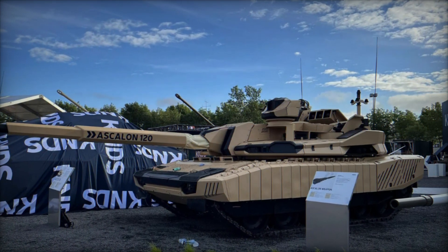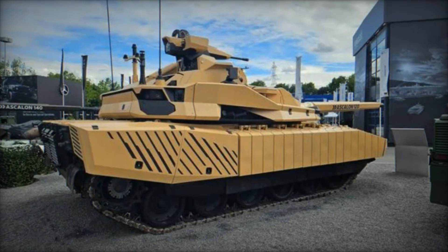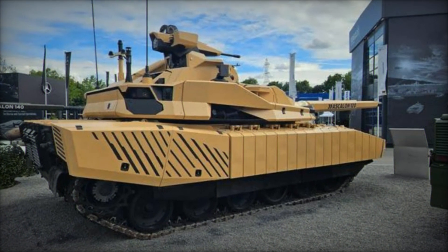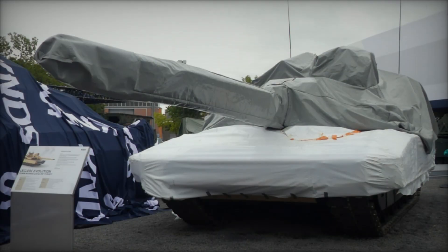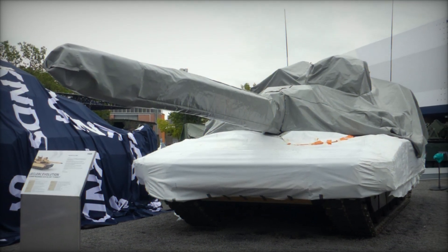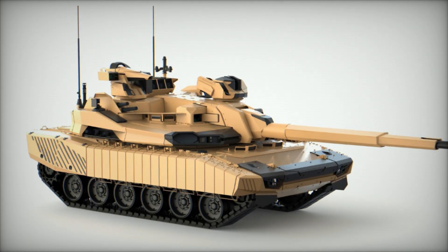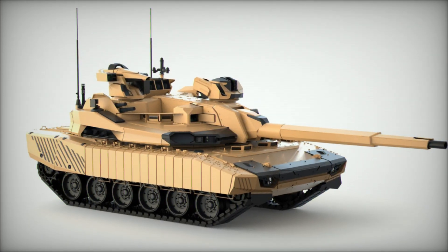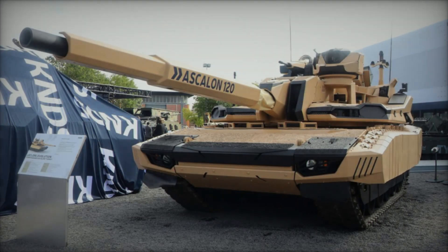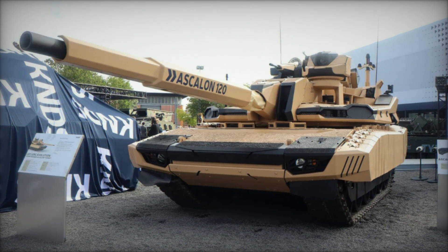Survivability is paramount in modern warfare, and the Leclerc Evolution excels in this area. It boasts a modular armor system that includes the Gaelic's close protection system, capable of deploying smoke and anti-penetration rounds to thwart incoming threats. An active protection system (APS) further enhances its defensive capabilities by intercepting and neutralizing incoming projectiles before they can reach the tank. Additionally, a state-of-the-art CBRN filtration system ensures the crew's safety in environments contaminated by chemical, biological, radiological, and nuclear hazards.